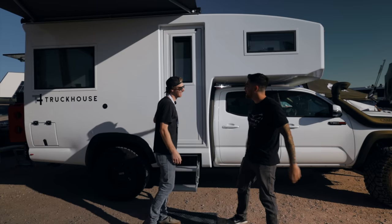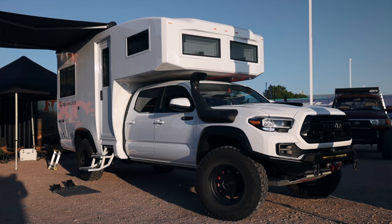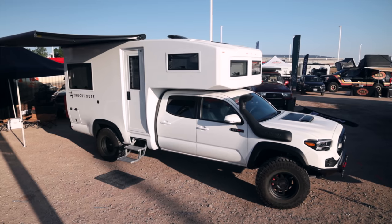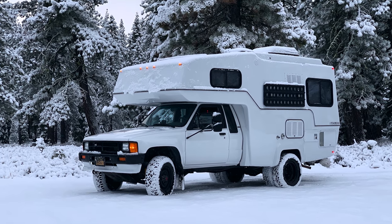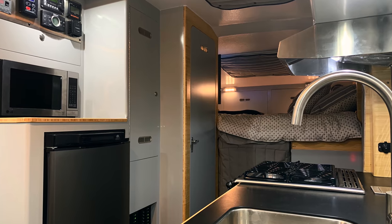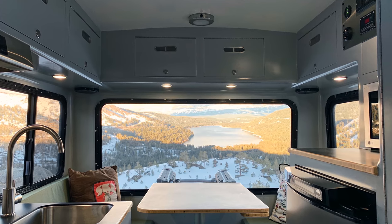Matt explains what inspired the build: they wanted to fill the space between a sprinter van and one of the bigger expedition vehicles. They started by building a 1987 Toyota Sunraider — a fully rebuilt '87 Toyota pickup with a fiberglass camper on the back — as a proof of concept, and the world fell in love with it.